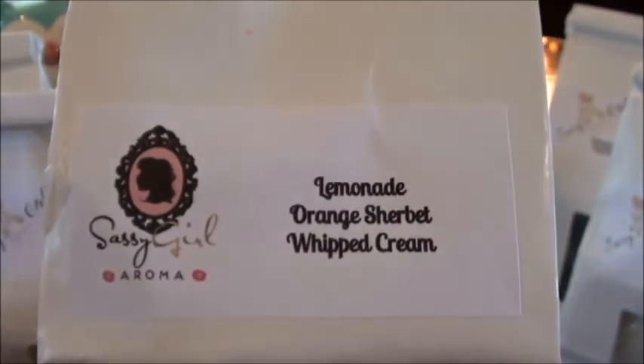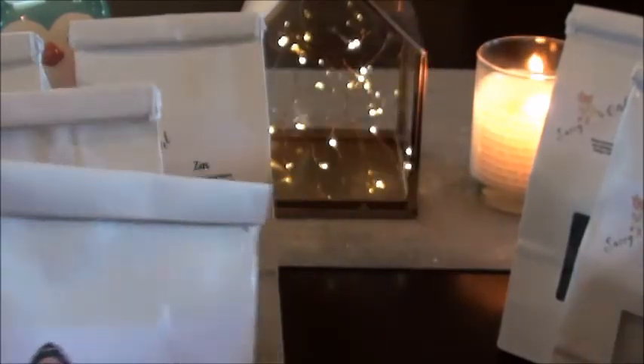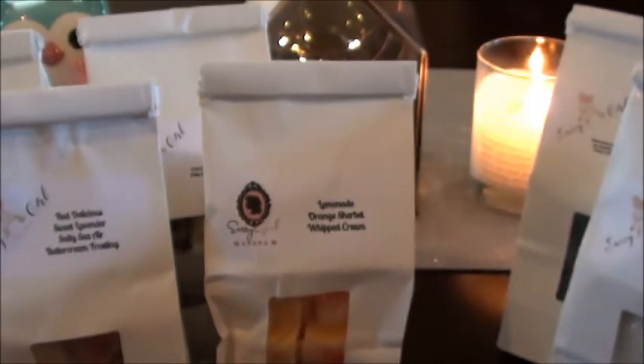Then we have Lemonade, Orange Sherbet, Whipped Cream — and I've been obsessed with lemonade anything right now. I do smell the lemonade but it's not quite as tart as I like, because the orange sherbet is kind of taking it down a notch and I think I'm smelling the whipped cream a little stronger too. This is good if you don't like a super tart lemonade. I like my lemonade pretty tart, and those other two scents are really just toning the lemonade down and showing themselves a bit more — so I'm getting mostly orange sherbet and whipped cream.